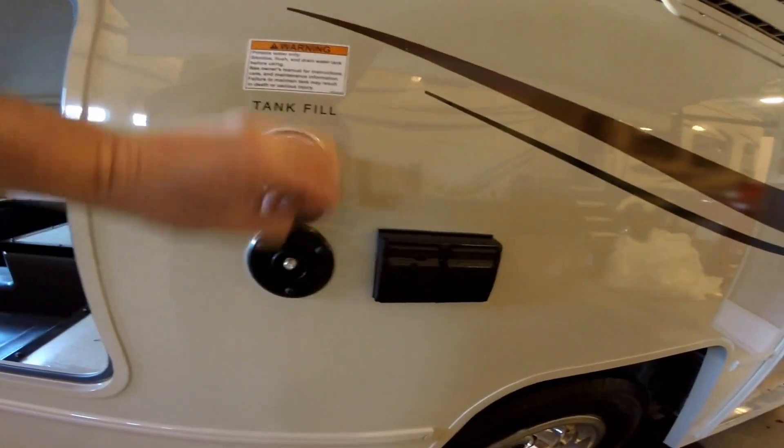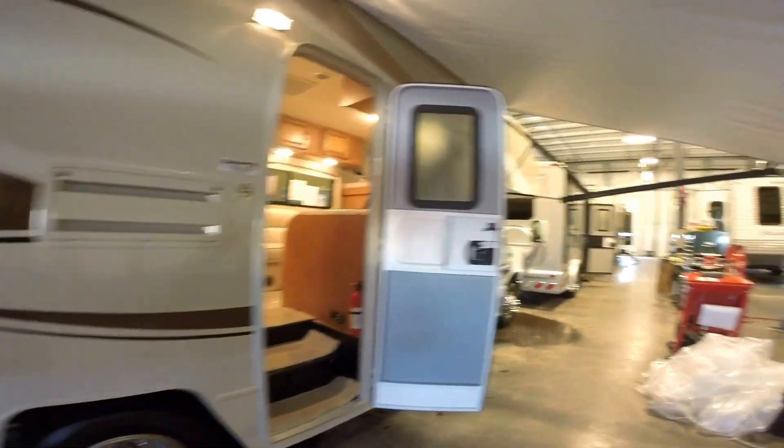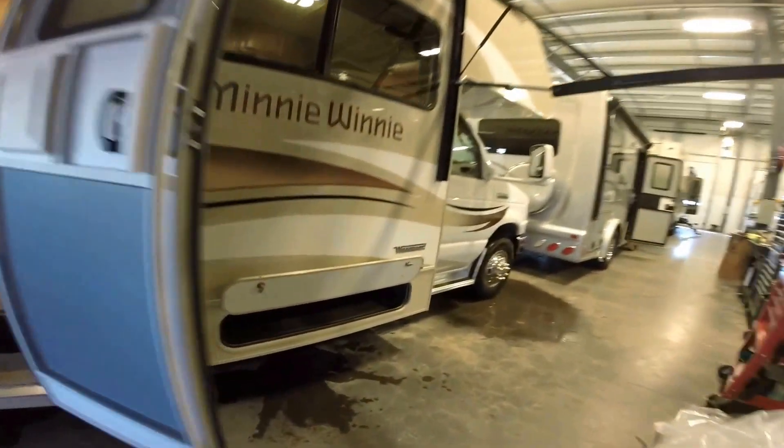You've got your water tank fills, all your TV connections — if you want to put a TV out here you can. Lots of storage on the outside as you can see.